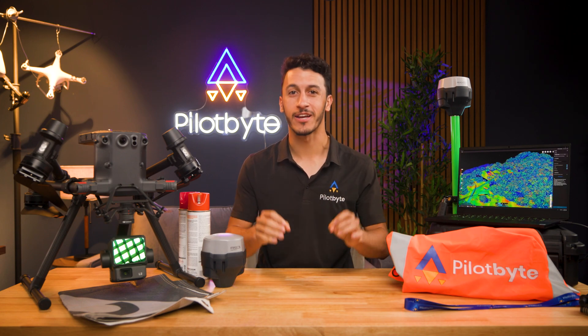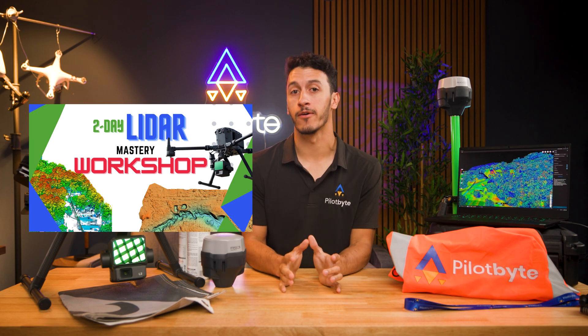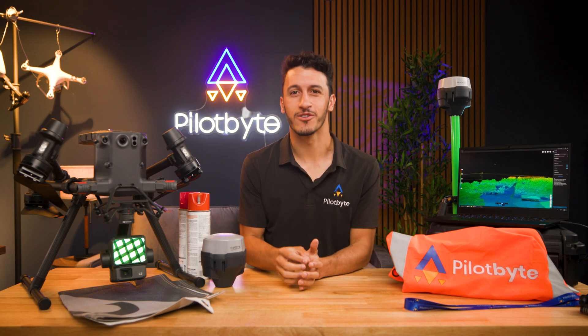For the first time ever, we are now offering LiDAR Mastery Workshops. If you've ever wanted to learn about aerial LiDAR and master this valuable skill to expand your drone services, without spending the tens of thousands of dollars on the equipment and then trying to figure it out yourself, this is your chance.